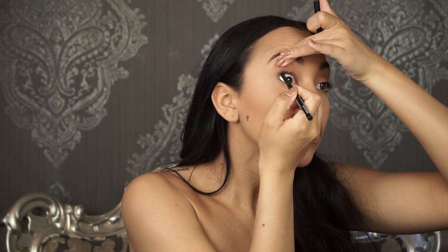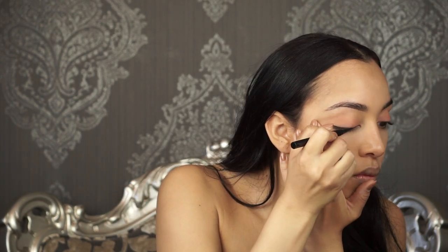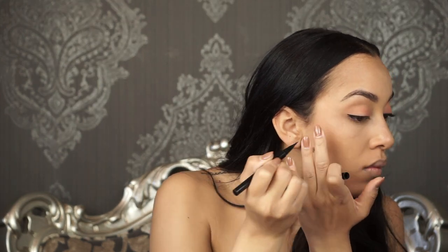I then use the NYX Retractable Eyeliner in black just to define under the lids. Then I use the Stila Stay All Day Liquid Liner in intense black and just draw a small wing for that simple everyday look.